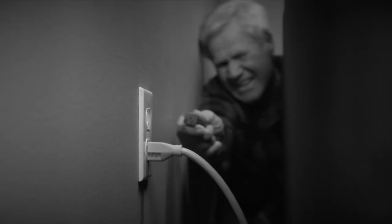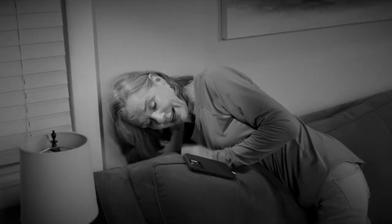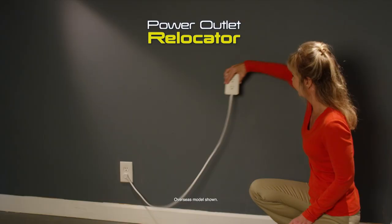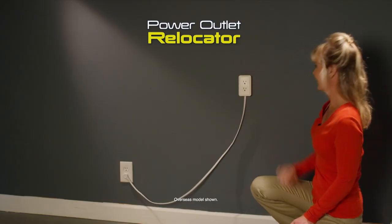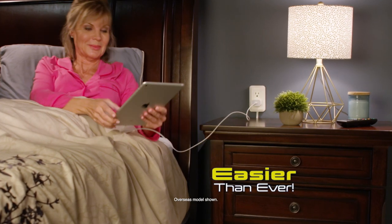When you have to plug in and charge up, does reaching for a hidden outlet make you stretch and strain? And when you have to move heavy furniture, it's more of a pain? Then you need PrestoPlug, the power outlet relocator that makes plugging in and charging up easier than it's ever been.